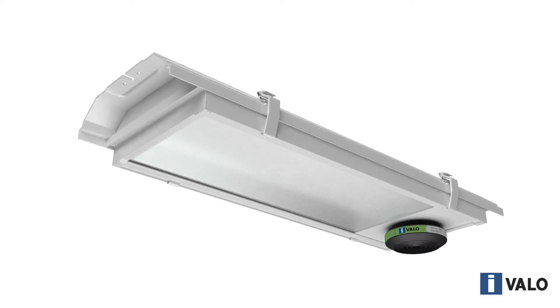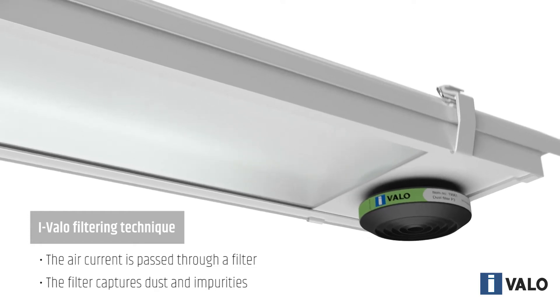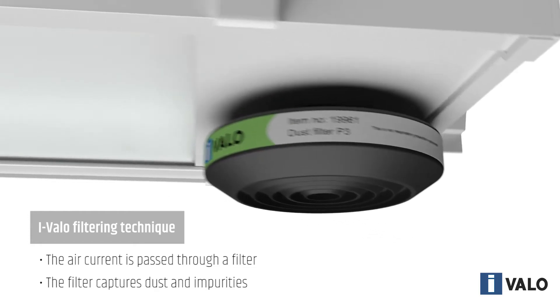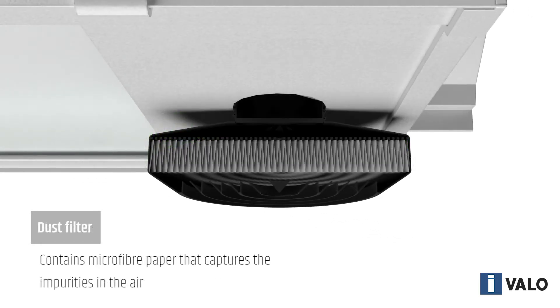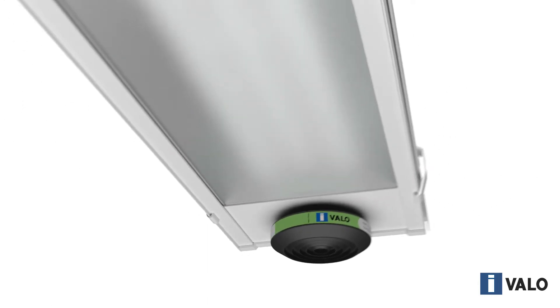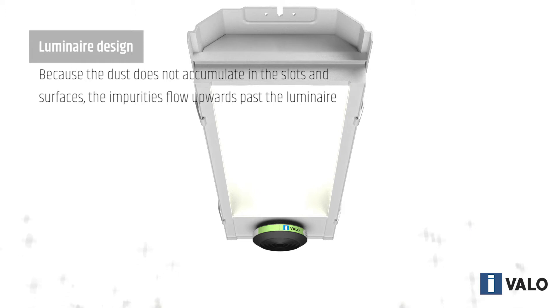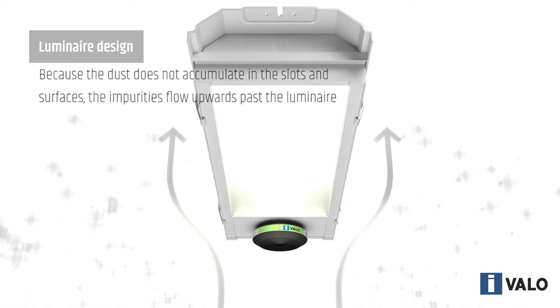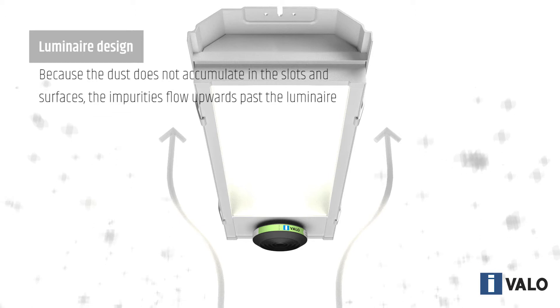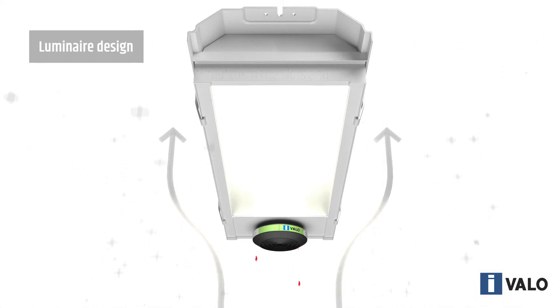The air current caused by the lighting fixture heating and cooling is passed through a filter, which captures dust and other dirt particles. Such particles are removed from the air by the filtering microfiber paper. This means that no dust particles get under the surface of the specially treated reflectors to cause it to emit a dimmer light or to damage the electronics. The mechanical design of Ivalo luminaires does not include dust accumulating slots and surfaces — the luminaire breathes through the filter and they remain intact.